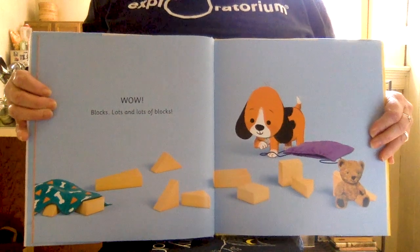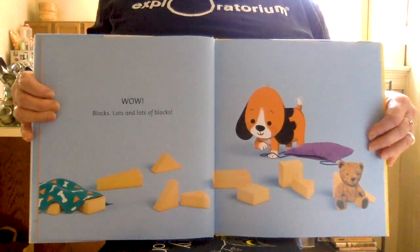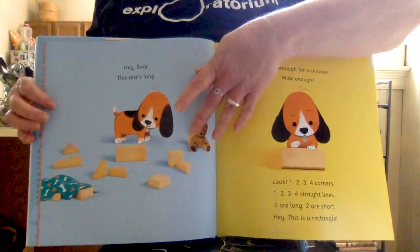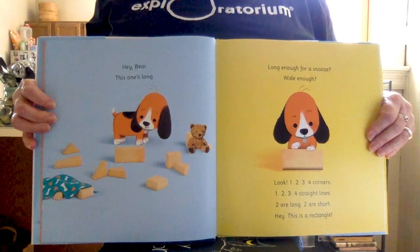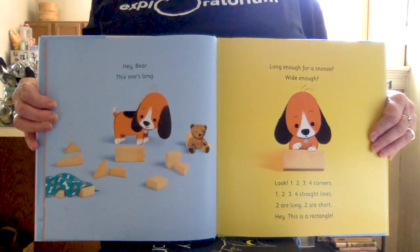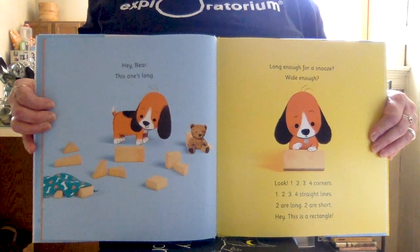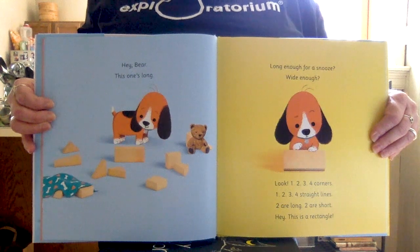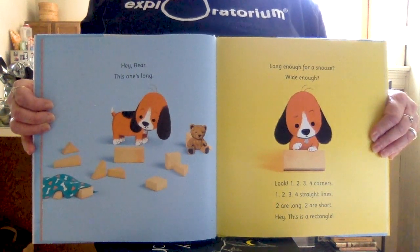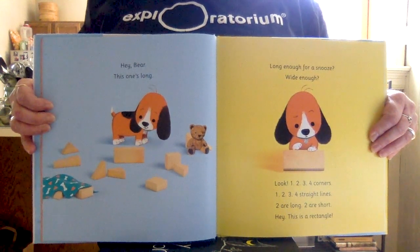Blocks! Lots and lots of blocks! Hey, Bear! This one's long — long enough for a snooze? Wide enough? Look: one, two, three, four corners. One, two, three, four straight lines. Two are long. Two are short. This is a rectangle.